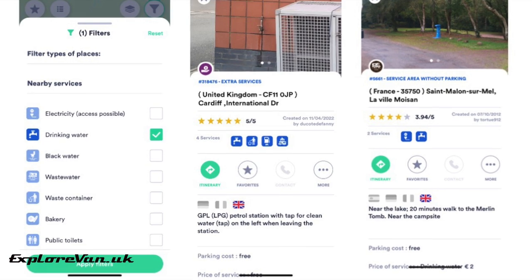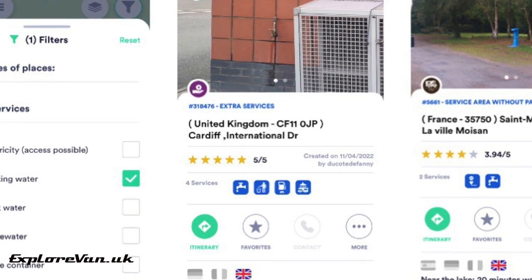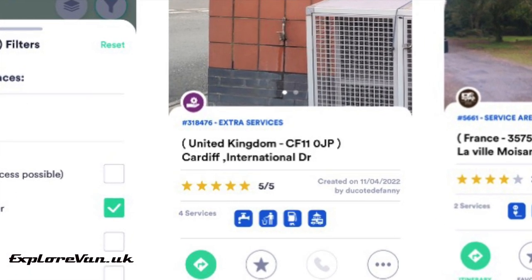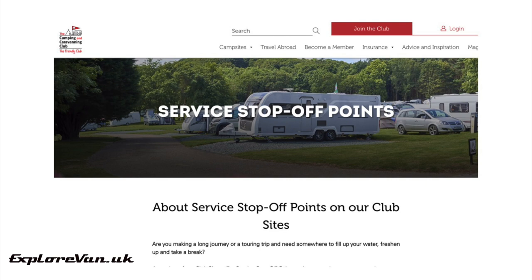In the UK there aren't a huge amount of service points like there are on the continent, but there are water taps in many places listed. Another option for the UK, if you're a member of the Camping and Caravanning Club, is their service point option — for under £8 you can make use of a club site's facilities for three hours: showers, toilets, waste disposal and water. It's also worth asking at independent sites that may let you do something similar.